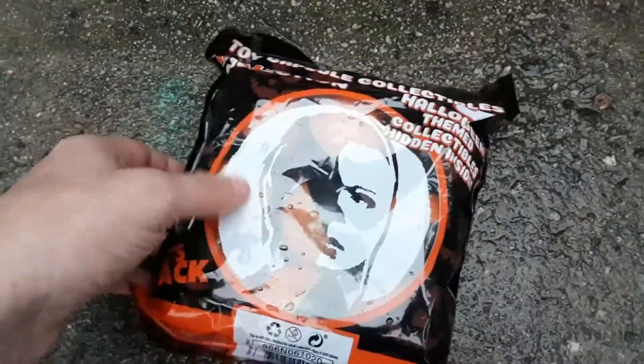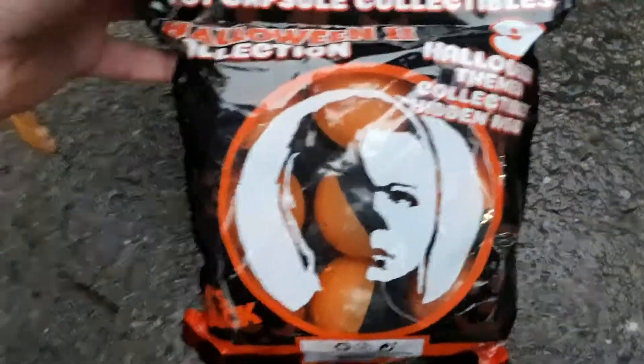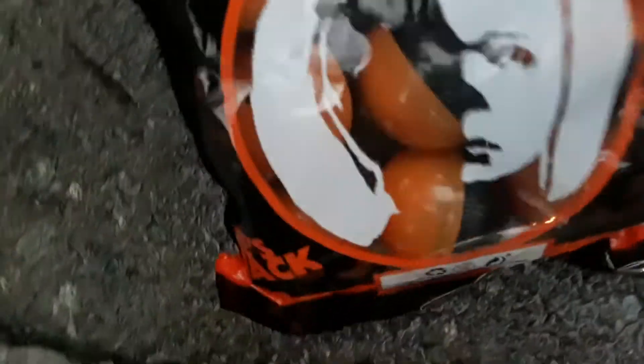Are you ready? Let's see what we have. Do you really want to open this? I can't really open it, man. It may be unopened. Oh here we go, I got it guys. Okay, try it.